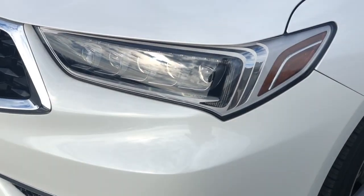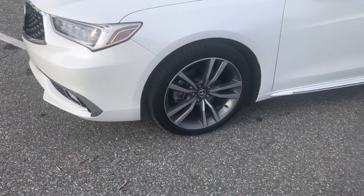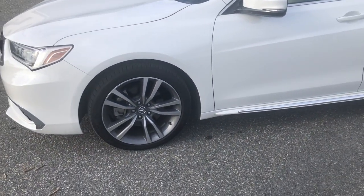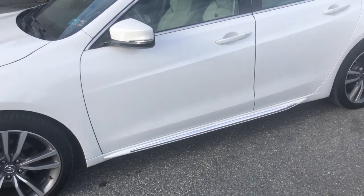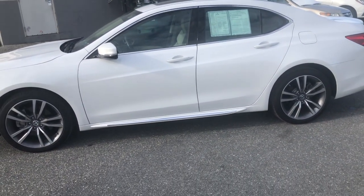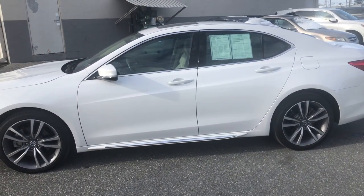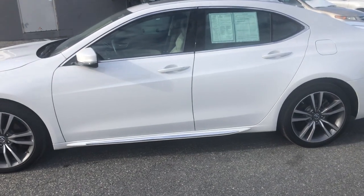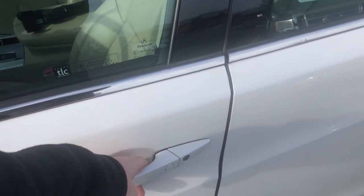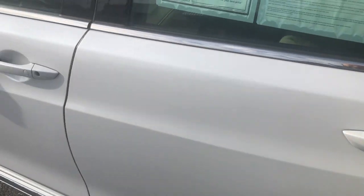LED turn signal indicators up front. Coming to the side of the vehicle, Acura's standard 19-inch wheels with your tire pressure monitoring system — you can actually see the exact pressure of all four tires inside the car. Unlike our sister brand Honda, Acura shows you each individual tire pressure for all four wheels. With the TLX you're also going to get your keyless access system. Grabbing any door handle will unlock the car, and you also have the lock button on every single door handle.